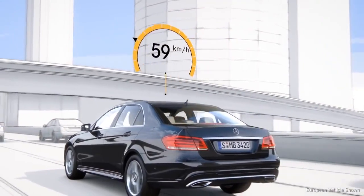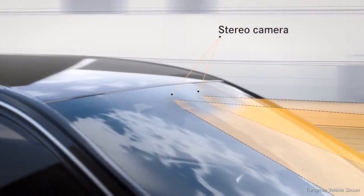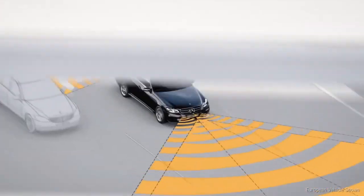The system is active from a speed of approximately 40 miles per hour. The camera identifies the road markings while radar sensors monitor the traffic around the car.